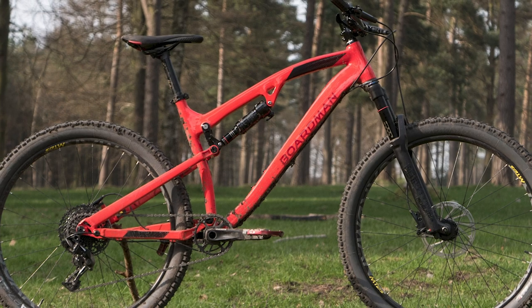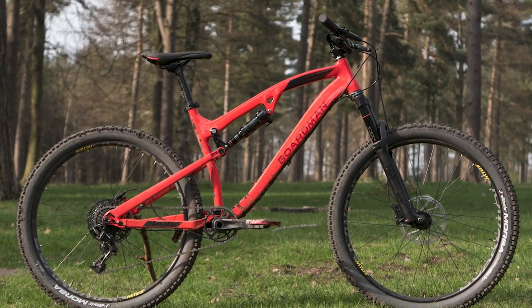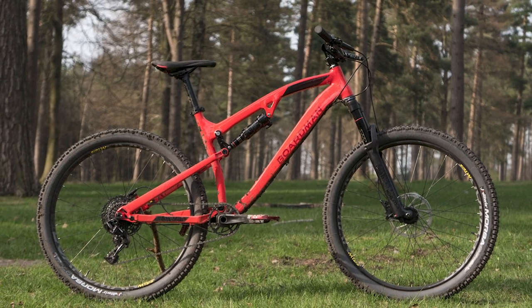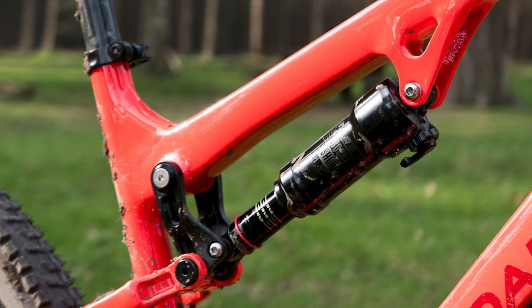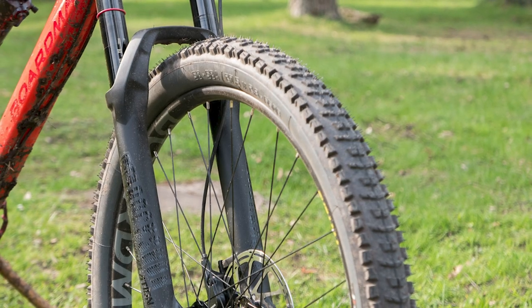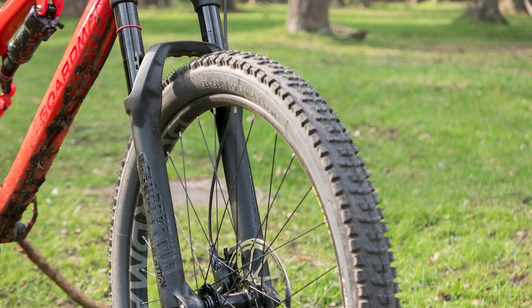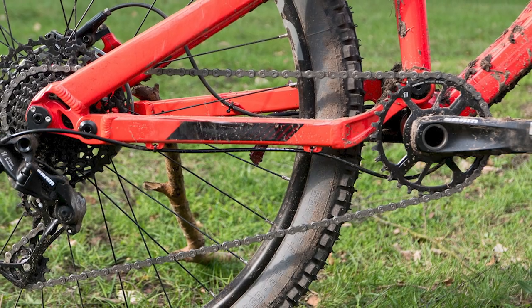Reviewed back in 2018 is the Boardman MTR 8.9, a bike with 130mm travel that John says brings the same value we expect from Boardman but with a step up in performance. He says it's a cracking mid-travel trail bike with beefed-up suspension and improved geometry over those Boardman full-suspension bikes of old. The MTR 8.9 comes in at £1,600 and for that you get a RockShox Revelation RC fork, a SRAM NX drivetrain, Level T brakes, and some decent tyres.